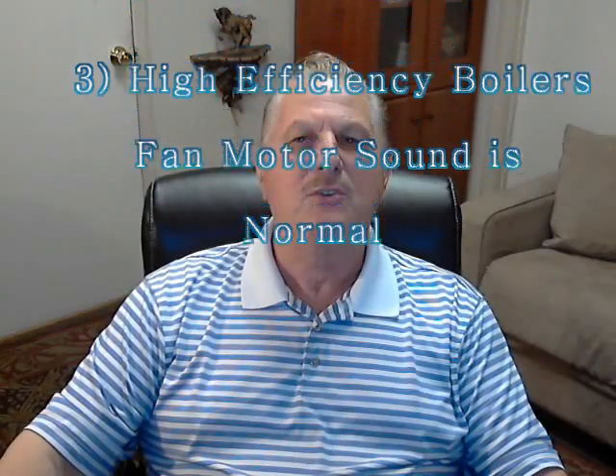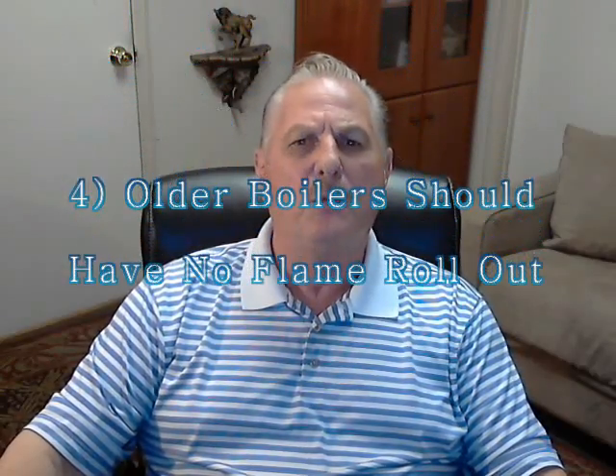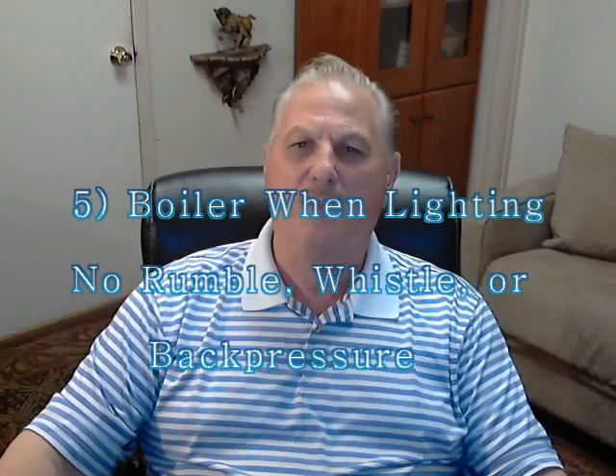3. The new high-efficiency boilers are very quiet but do have a slight fan motor sound, which is normal. 4. For an older boiler, the flame should remain in the firebox when lighting with no excessive rollout. 5. The boiler should light smoothly without any rumble, whistle, or explosive back pressure.